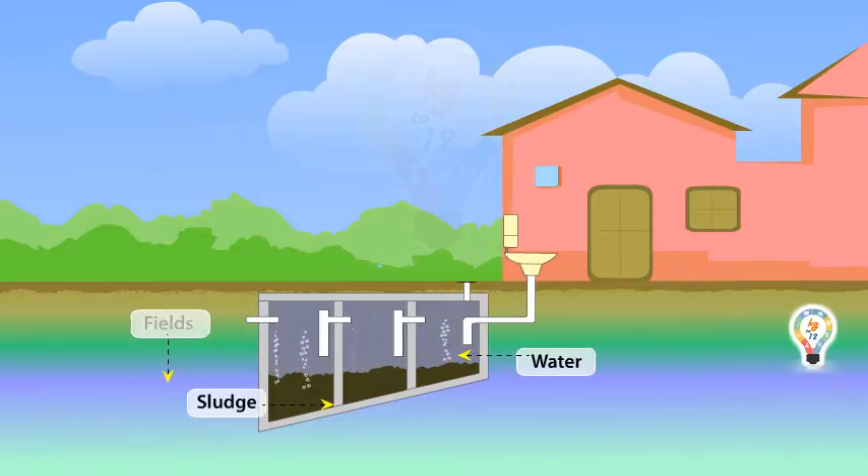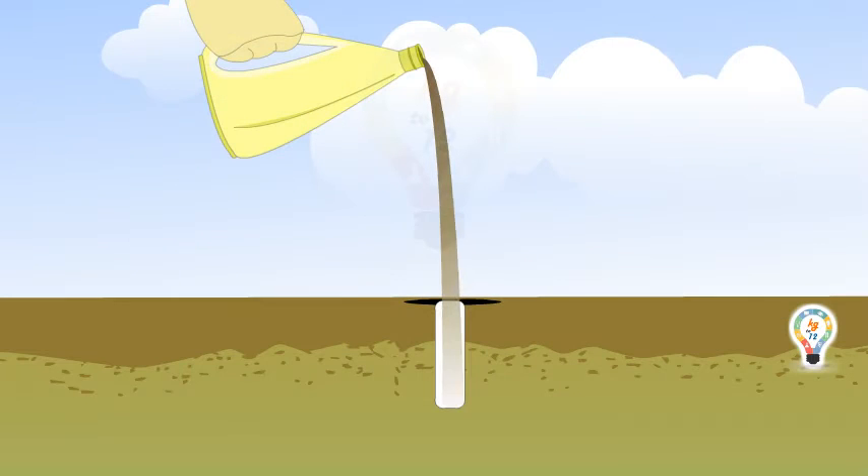Making a sewage system is very expensive. In small villages or farmhouses, alternate sewage disposal systems can be used. One such method involves making a septic tank.